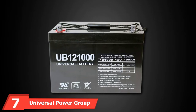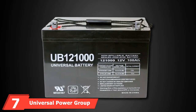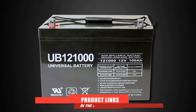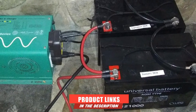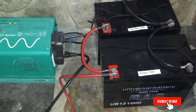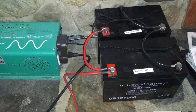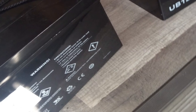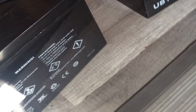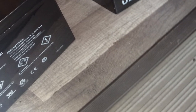Moving on to number 7, we have the Universal Power Group 12V-100 AGM Battery. The product's resilience to vibration is also noteworthy — it's said to be able to endure 20 times the force of a conventional one, which is astounding. The uneven terrain encountered on an RV journey will not be a problem for this battery. This model's general adaptability, which stems from its AGM 12V architecture, is another highlight.